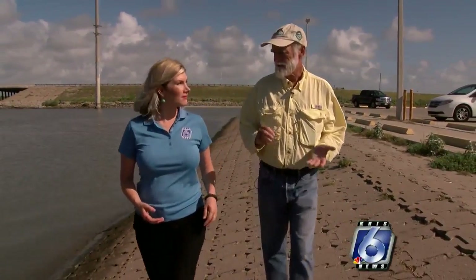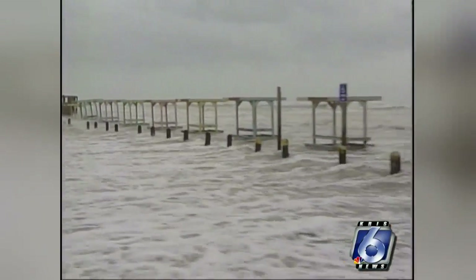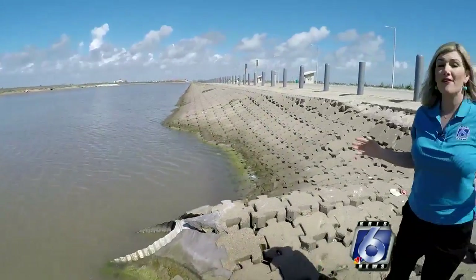Councilman Greg Smith says the problems go back even farther, to 2005, when Packery Channel was under construction. Emily was a hurricane that hit northern Mexico, and the storm surge damaged the channel's concrete revetment system. The city was out about $800,000.